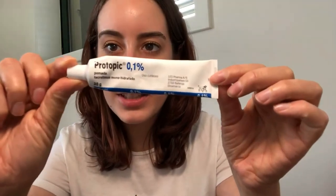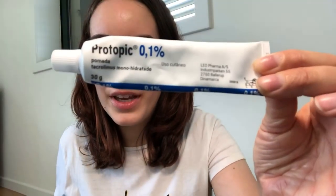For the face I use Protopic. I went to grab it — this is the one I use for my face when it's really really bad. I heard many people use it and it's really good. It's a little bit expensive but it really really works well on your face, because you need a different product for your face when it's all breaking out.